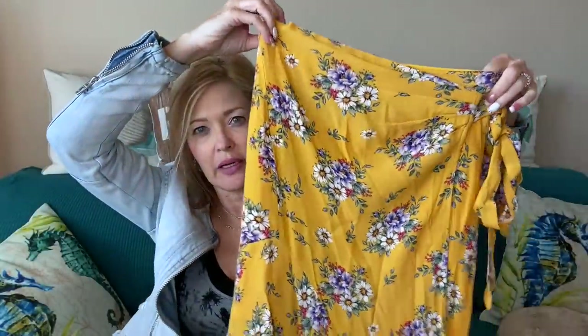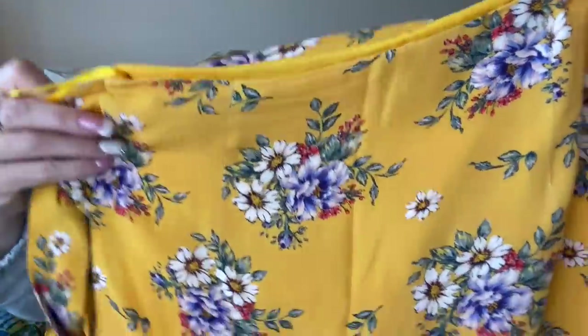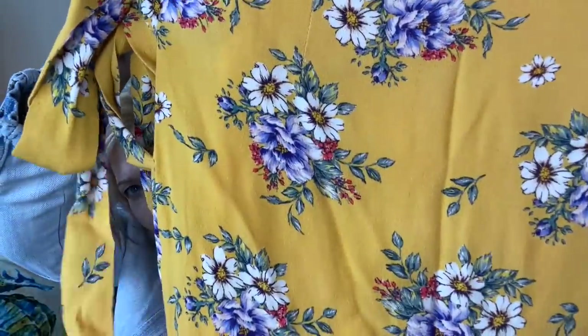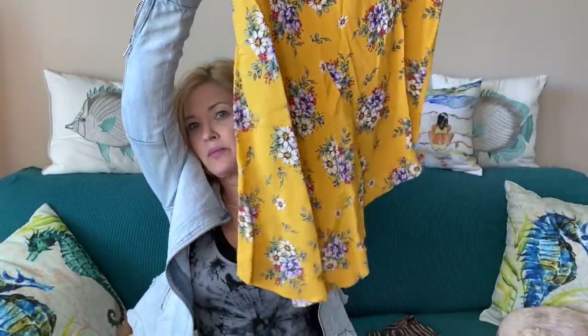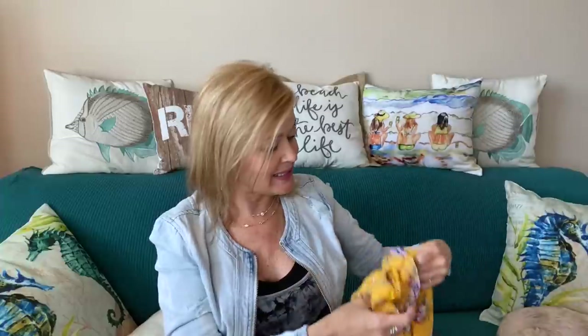Next is a skirt by Yumi Kim. This one just screamed spring — cheery and happy — so much brightness. It has a floral print, ties at the waist, and a diagonal hem. Very pretty. This one is $148 retail; if I wanted to buy it I'd get 20% off at $118.